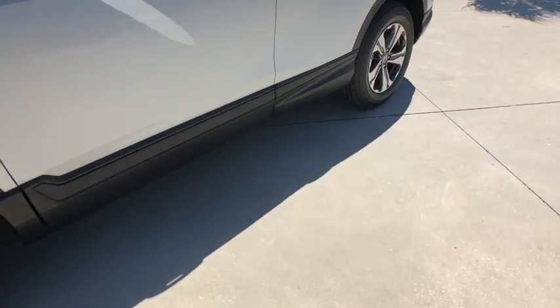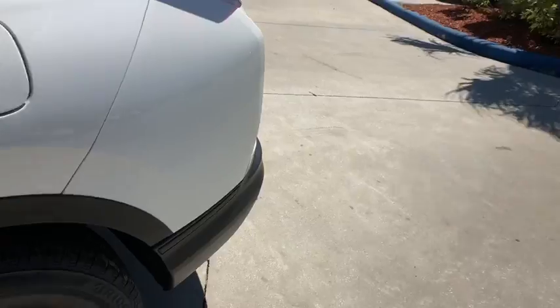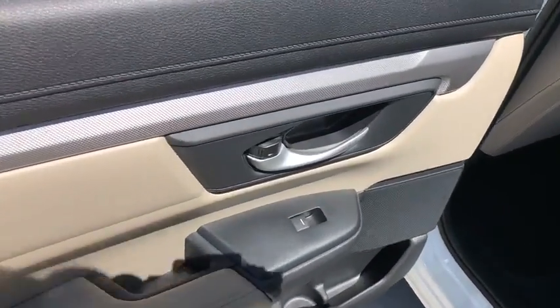Overhead console, brake assist, panic alarm, remote keyless entry, rear window wiper, tilt steering wheel, driver vanity mirror, cloth seat trim, front bucket seats, front reading lamps.